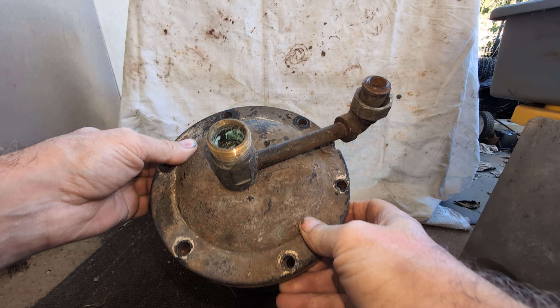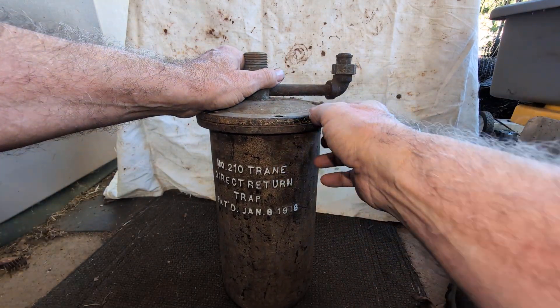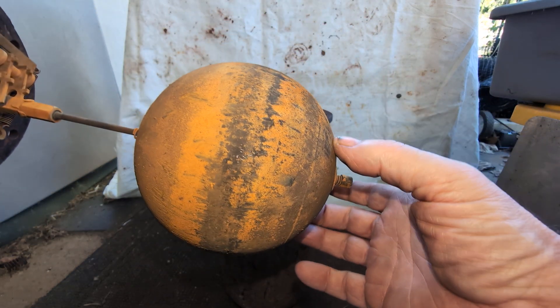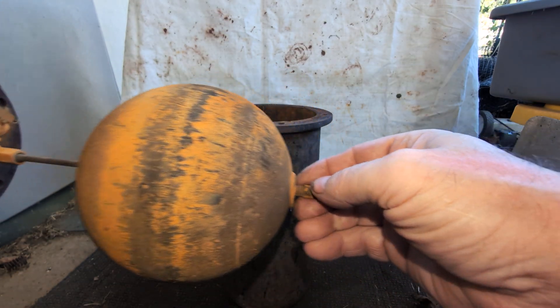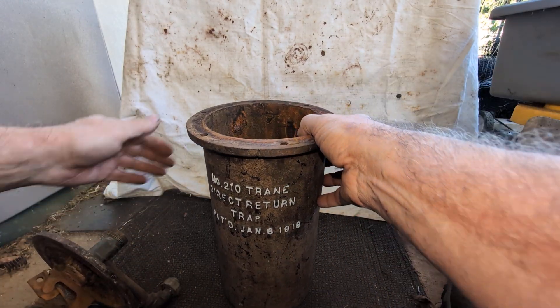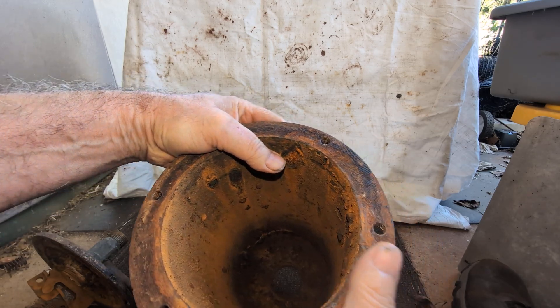There would have been bolts here on the top which had been removed. So we're going to take this apart — you break the seal, and here's your float ball, which they say is spun brass or copper. They've got springs at the bottom and the top.